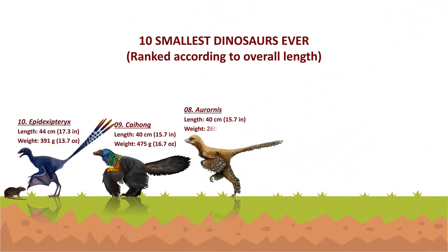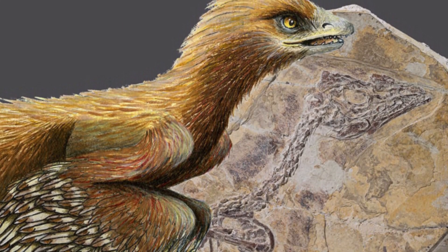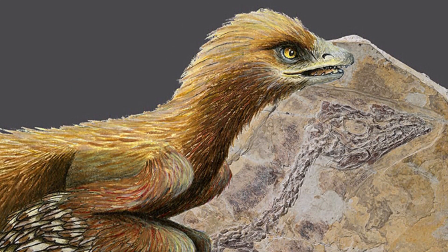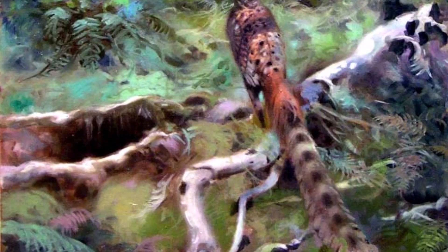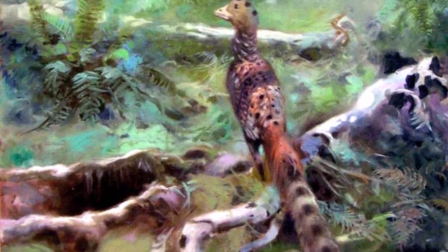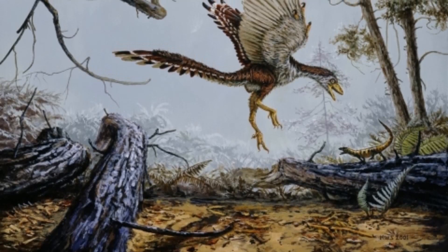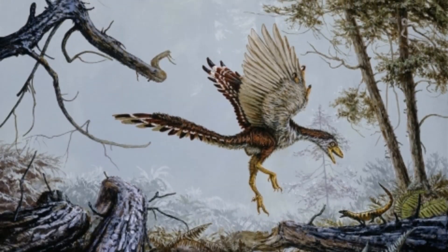Anchiornis is a genus of extinct troodontid theropod dinosaurs from China's Jurassic period. Anchiornis is one of the earliest avialans discovered, and may be the most primitive avialan dinosaur ever discovered. The animal's fossil evidence predates that of Archaeopteryx, widely regarded as the earliest bird species, by about 10 million years. It was estimated to be 40 cm long and 260 grams in weight.